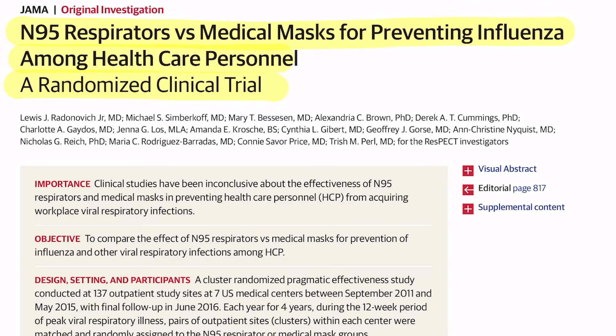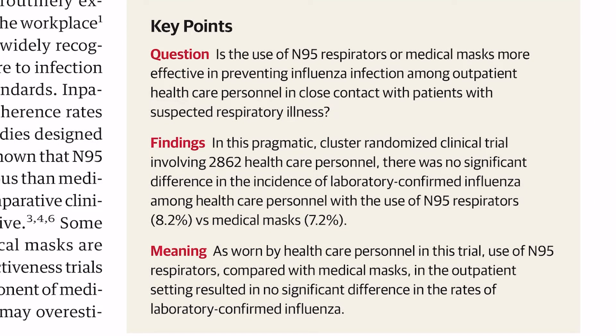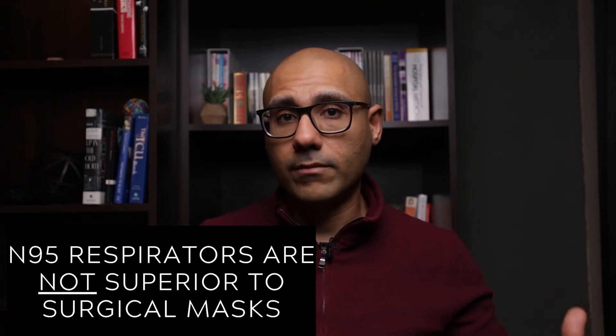Here's a 2019 randomized control trial from the Journal of the American Medical Association that compared N95 respirators with surgical masks in a different kind of way. The study followed healthcare providers who were routinely exposed to patients with flu-like or cold-like symptoms, and it ran over four influenza seasons — so that's four years. It found no significant difference between the effectiveness of N95 respirators and medical masks in preventing laboratory-confirmed influenza. In this study, everyone did wear something — either a mask or a respirator — and no difference was found between the two. Both groups of healthcare providers got infected with influenza at the same rate.